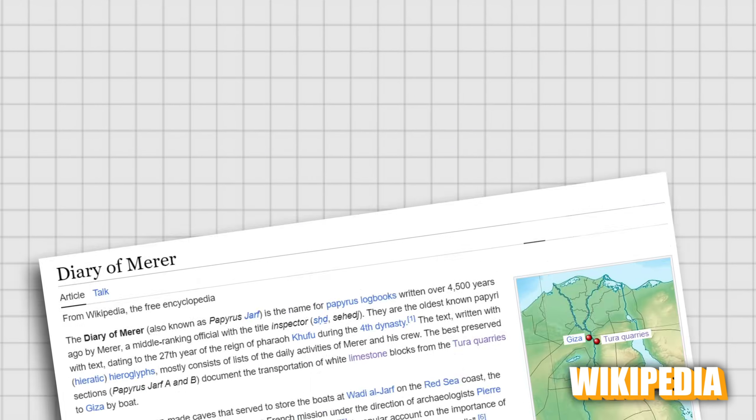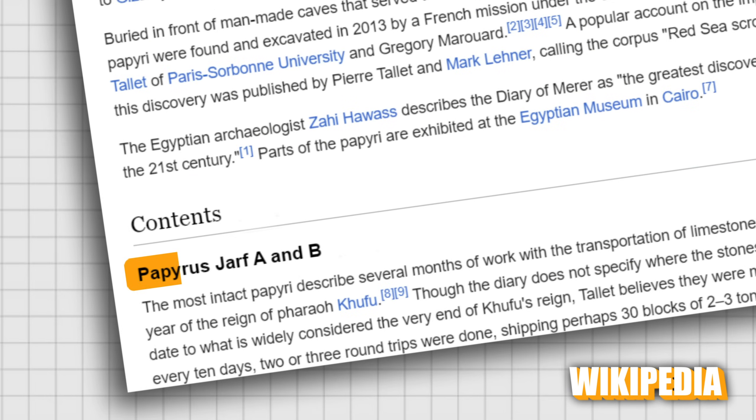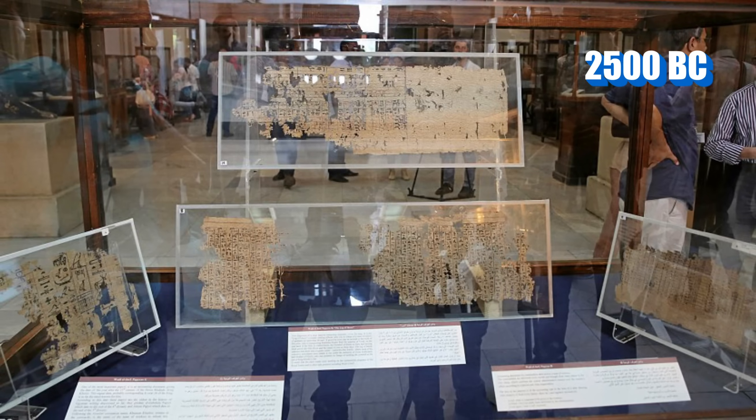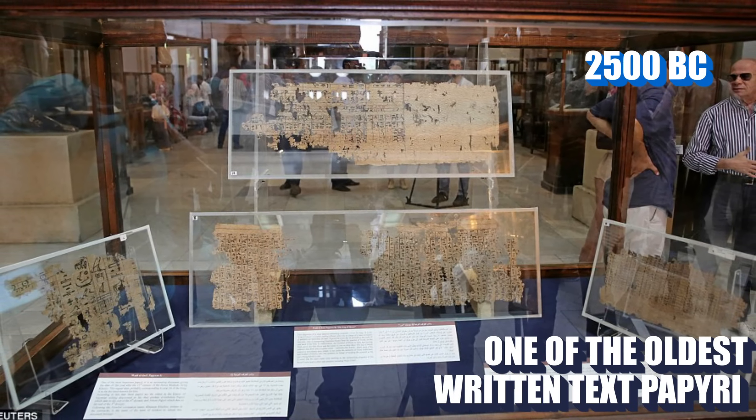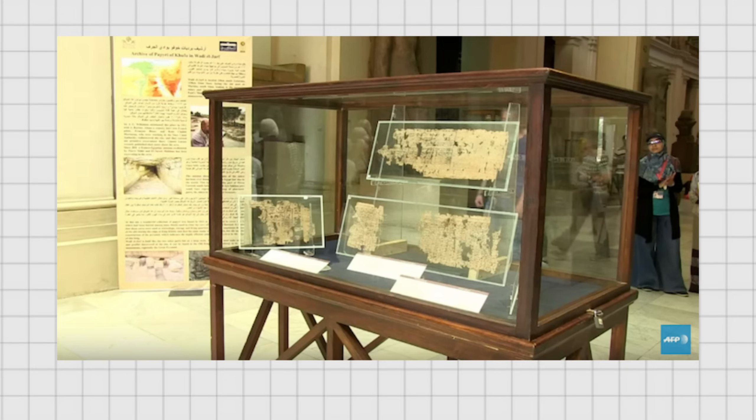One of the most revealing findings in this regard is the Diary of Merer. This set of records, also known as Papyrus Jarf A and B, dates from around 2500 BC and is considered one of the oldest written papyri ever found. It was discovered in 2013 by a French mission led by Pierre Tallet from the Sorbonne University, in a cave in Wadi al-Jarf near the Red Sea coast.